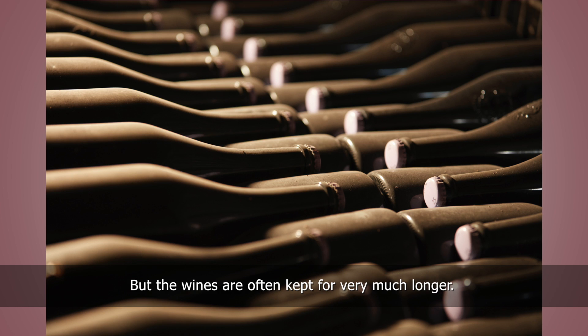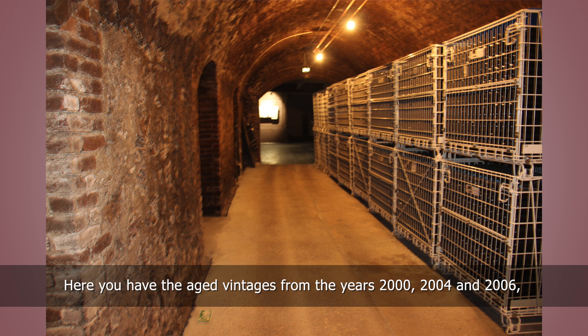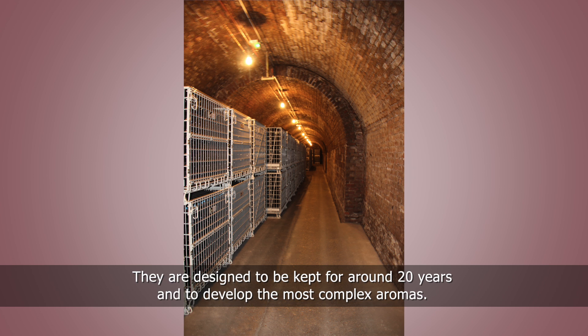But the wines are often kept for very much longer. We are now in the vintages vault. Here you have the aged vintages from the years 2000, 2004 and 2006, stored flat in large metal cases. They are designed to be kept for around 20 years and to develop the most complex aromas.